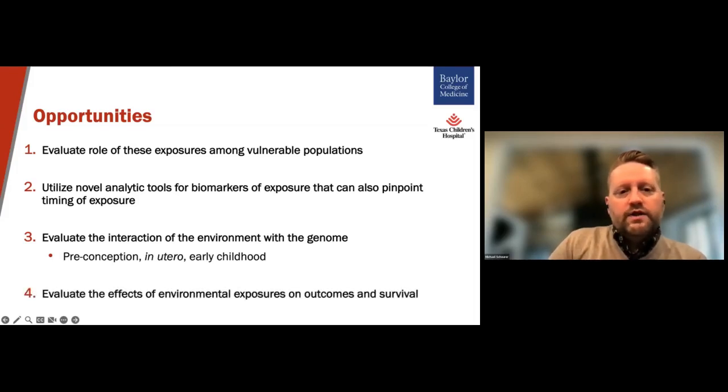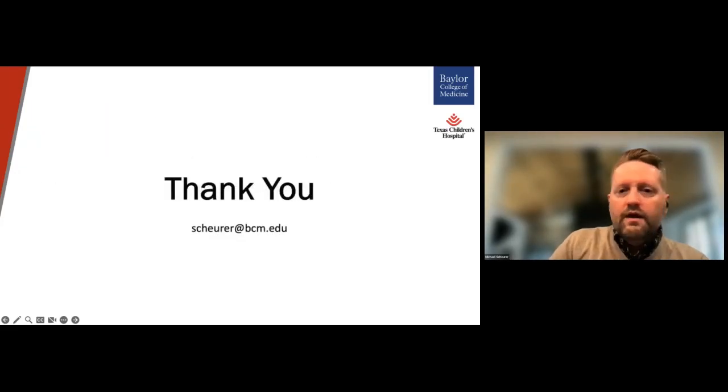And lastly, we have the opportunity to evaluate the effects of environmental exposures not only on the risk of development of pediatric tumors, but for many of these exposures on how children and adolescents survive from their cancer, or the treatment outcomes that they may experience. Our group in particular is very interested, for example, in understanding the effects of air pollutants on treatment outcomes and survival for childhood cancer survivors. Thank you for your time, and I look forward to the rest of the discussion today.